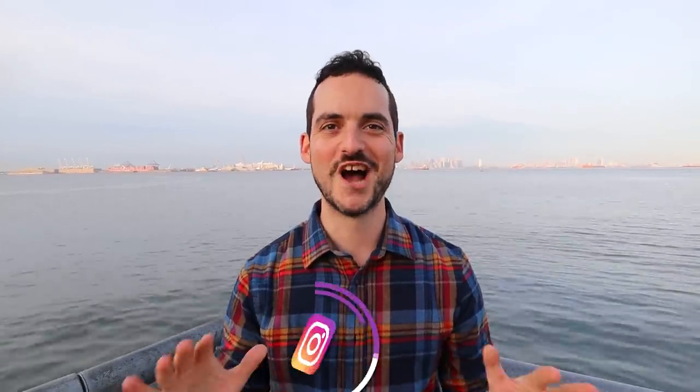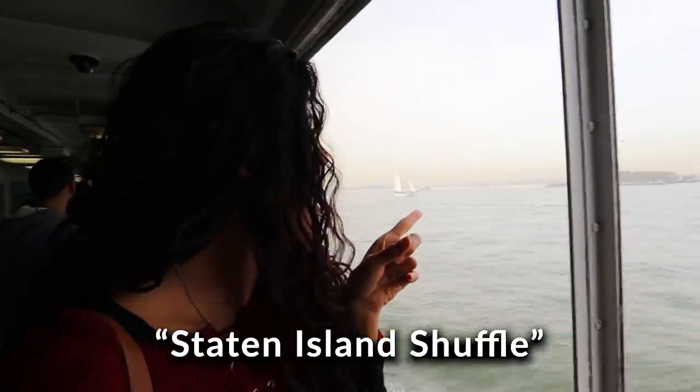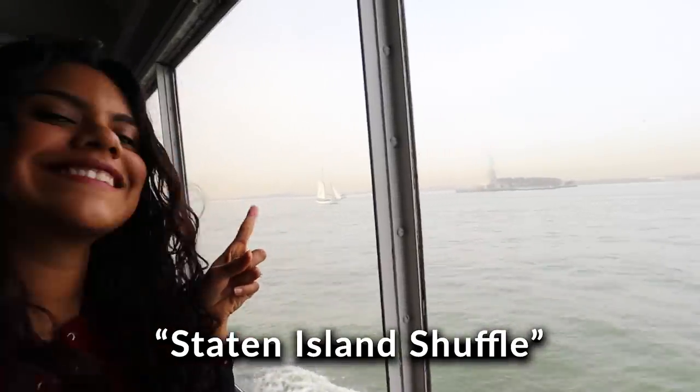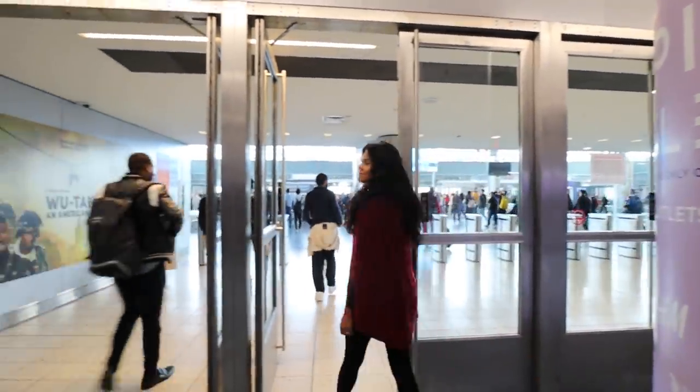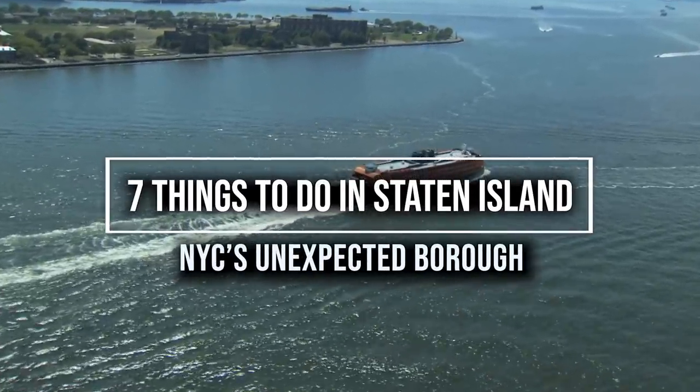What's up members of the Barrio, it's Jon coming to you from the North Shore of Staten Island. Many of you equate this place with the Staten Island Shuffle — taking the Staten Island Ferry to get the Statue of Liberty view and heading right back to Manhattan. Well today I'm going to give you some reasons to stick around. We're sharing 7 things to do in Staten Island, New York's unexpected borough, and all of these activities are either walking or biking distance from the ferry terminal.